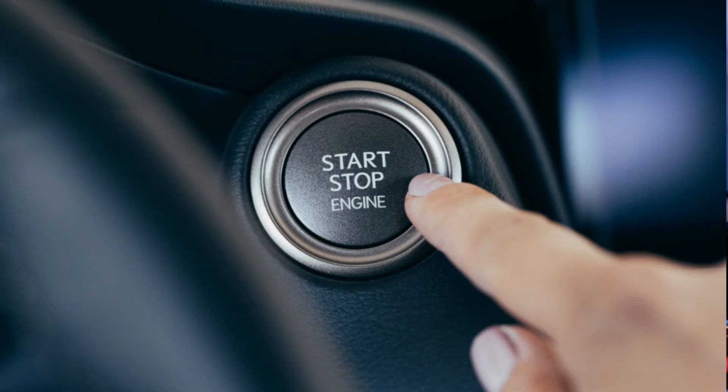Restart the engine. After checking the fluid and addressing any obvious issues, restart the engine. If the light remains on or if it blinks, avoid driving further and have the vehicle towed to a repair facility.